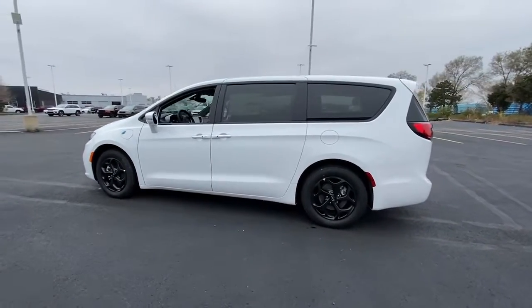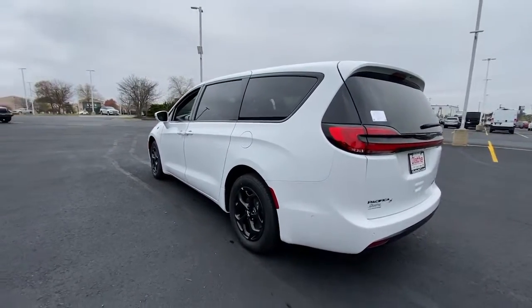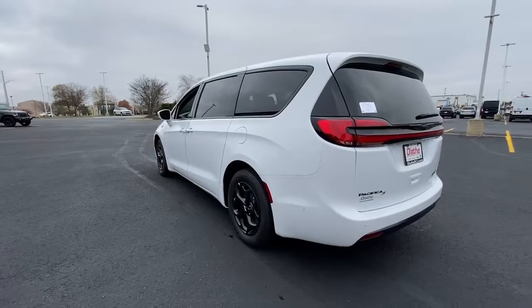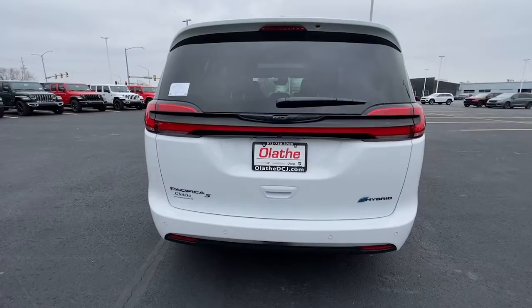Navigation system, keyless entry, sun moonroof, satellite radio, power passenger seat, adaptive cruise control, power liftgate, fog lamps, dual zone AC, rear AC.